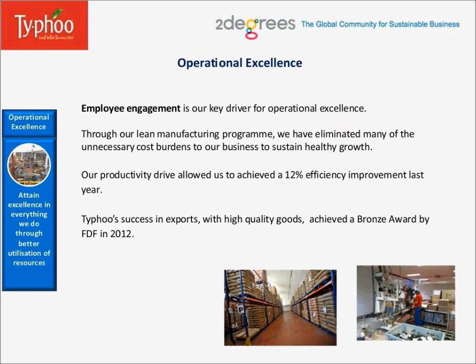Now, operational excellence. Employee engagement is our key driver for operational excellence. Through our lean manufacturing program, we have eliminated many of the unnecessary cost burdens to our business to sustain healthy growth. Our productivity drive allowed us to achieve a 12% efficiency improvement last year alone. Typhoo's success in export with high-quality goods achieved a bronze award by the Food and Drink Federation in 2012.